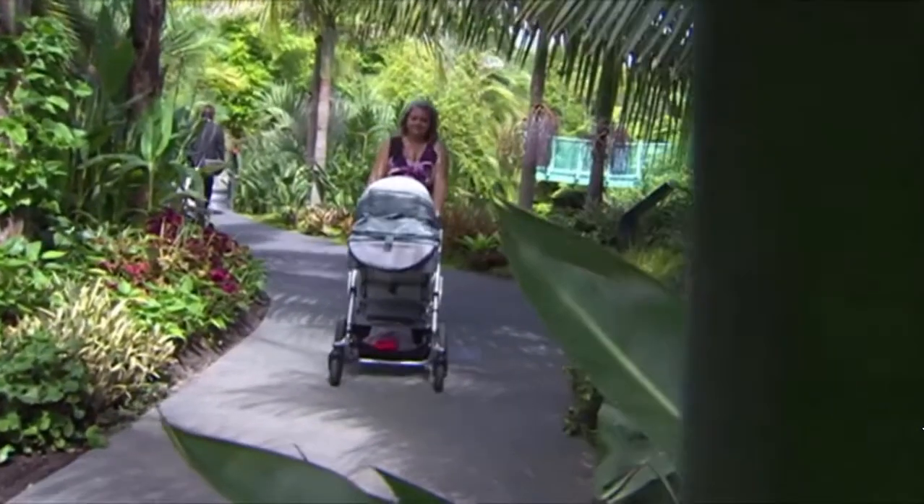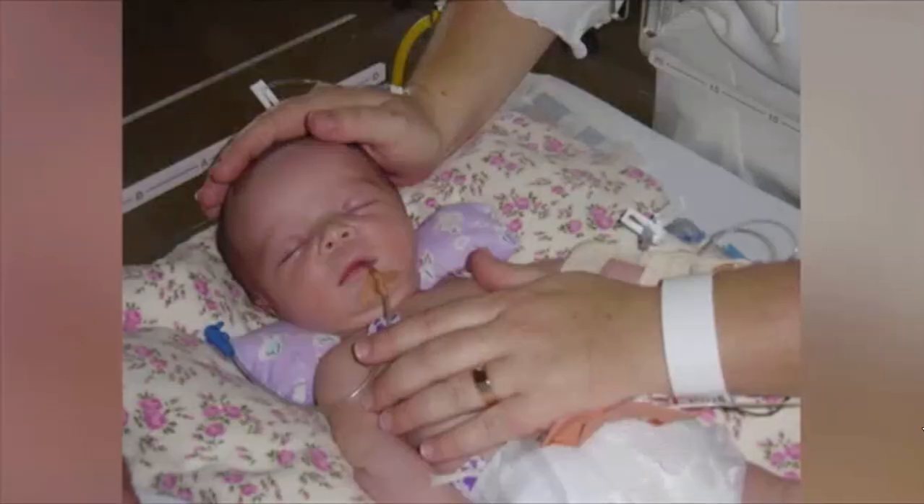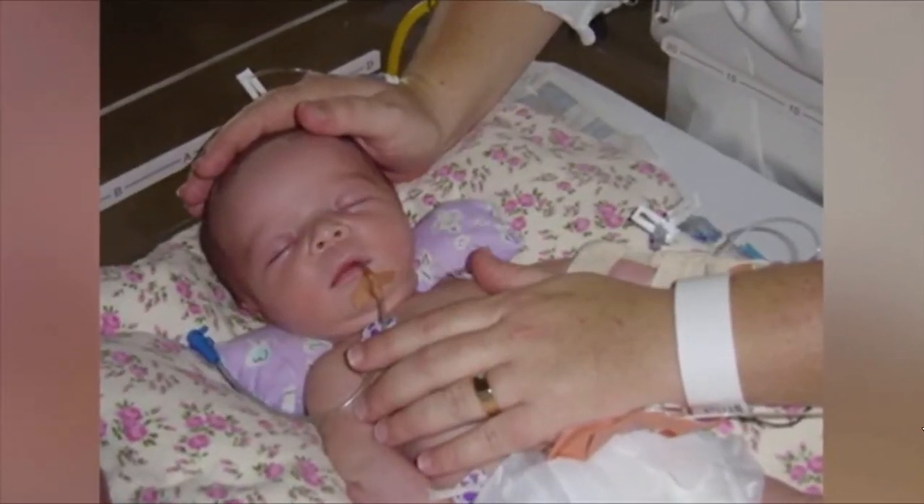Tell me about Charlie. Charlie is gorgeous — she had a massive brain injury at her birth, a botched birth. She's 12 and a half now. She can't see, she can't move a single muscle in her body, and she doesn't know who we are.